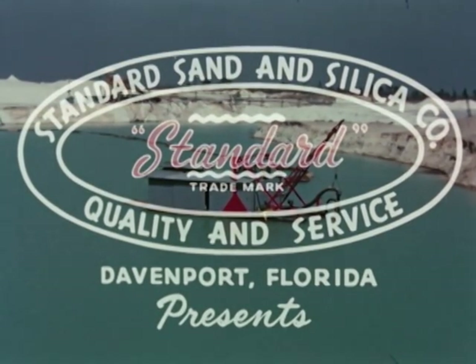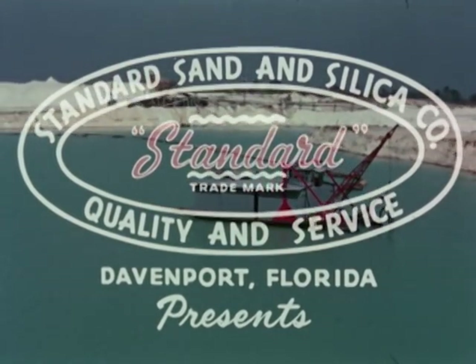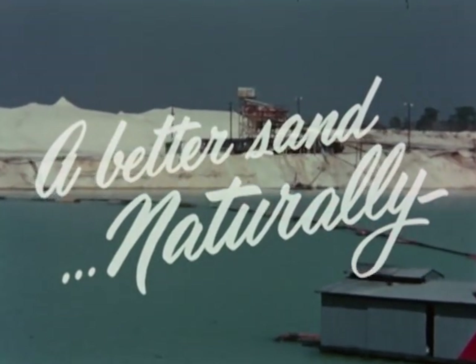Transcribed by ESO. The Standard Sand and Silica Company presents: A Better Sand, Naturally.